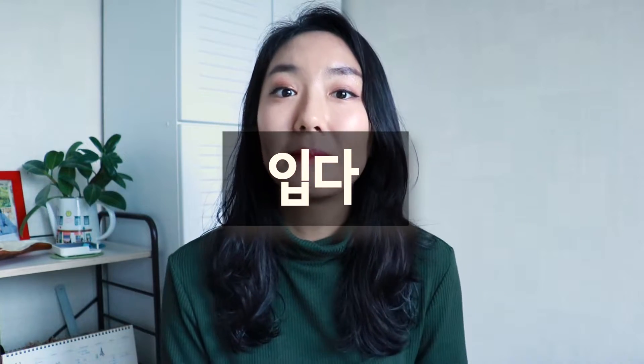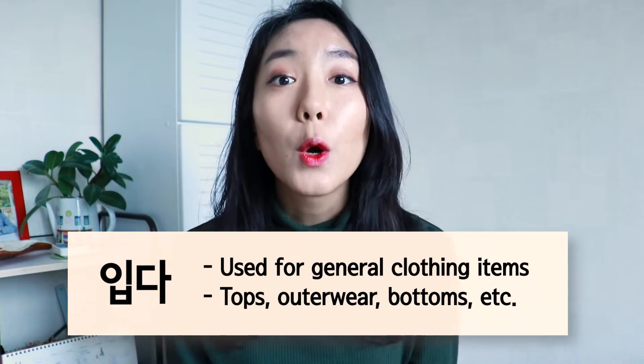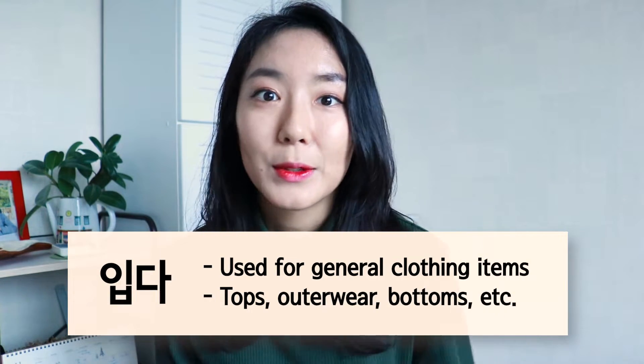The first verb is 입다. This is just the regular verb that means 'to wear' and it's used for most clothing items that cover your body, like t-shirts, coats, pants, or even underwear.